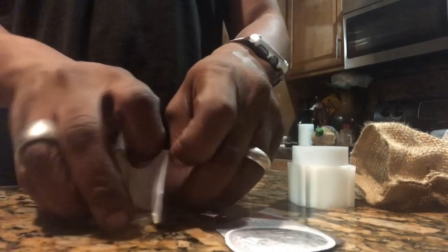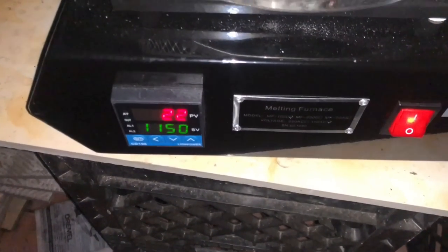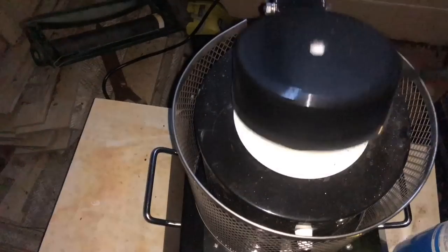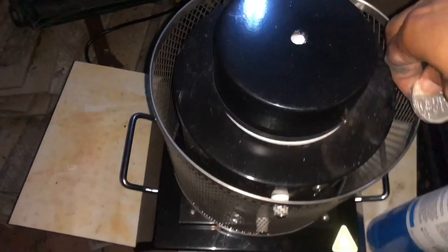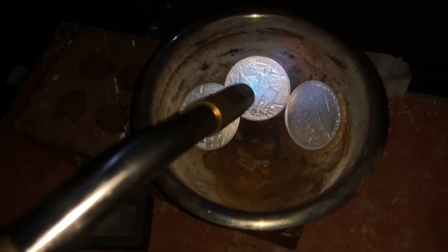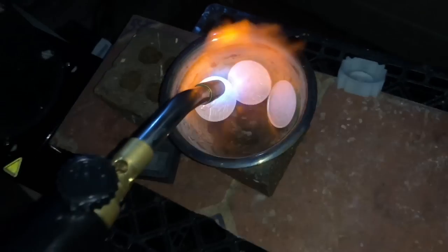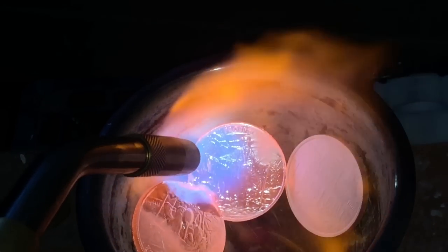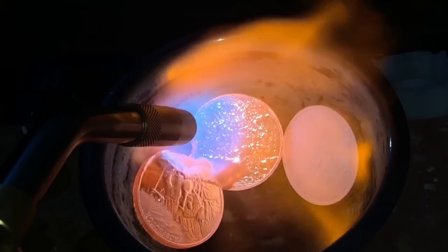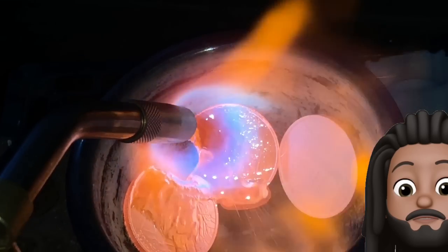I'm packing it all up so I can go pour. I got the furnace up and running, but it is going to take some time to heat up. Since I have coins, they can't fit in there, so I'm going to melt them with my torch. I love doing this — it's awesome, the feeling I get is so cool. But make sure if you guys are going to do this, make sure you do it real safe. You guys can look at it right here — it starts melting, it looks so beautiful.